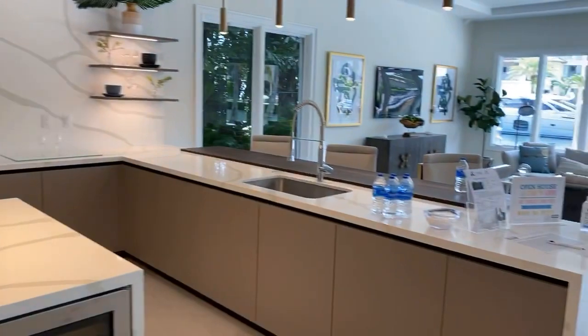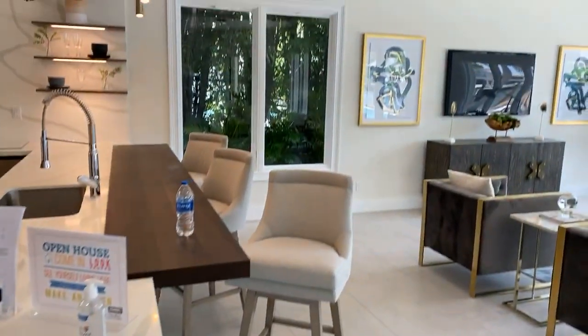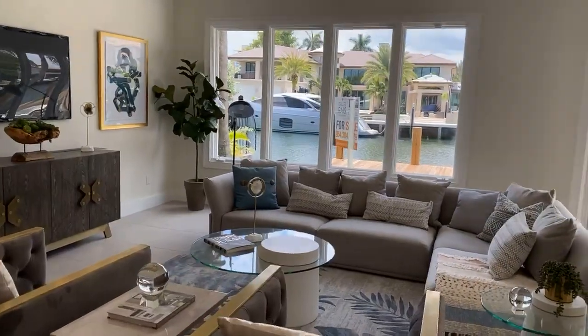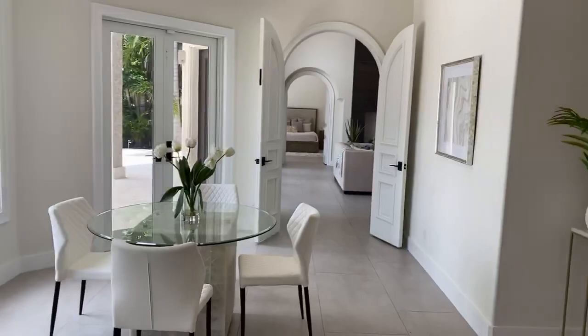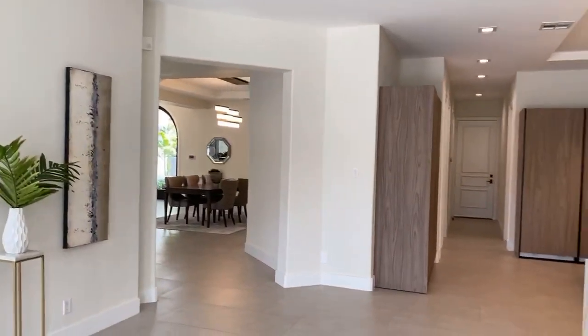Look at these waterfall edges on the counters. And 100 feet of boat dock out back. We are in a six-million-dollar house today in Fort Lauderdale.